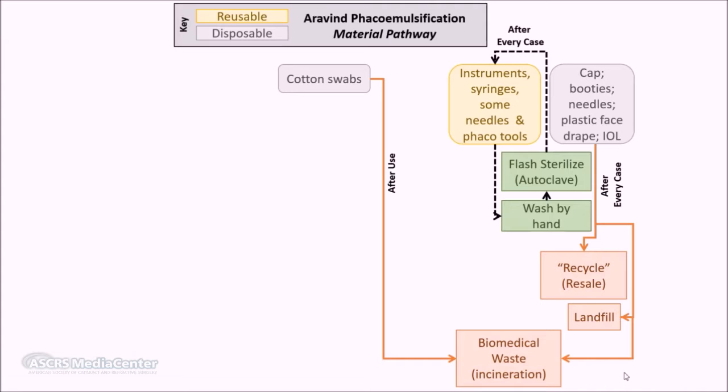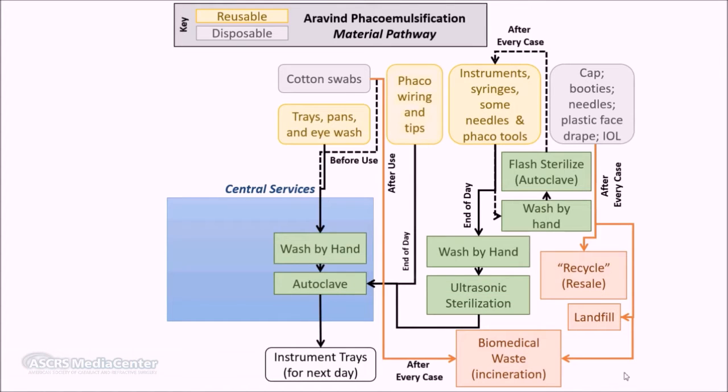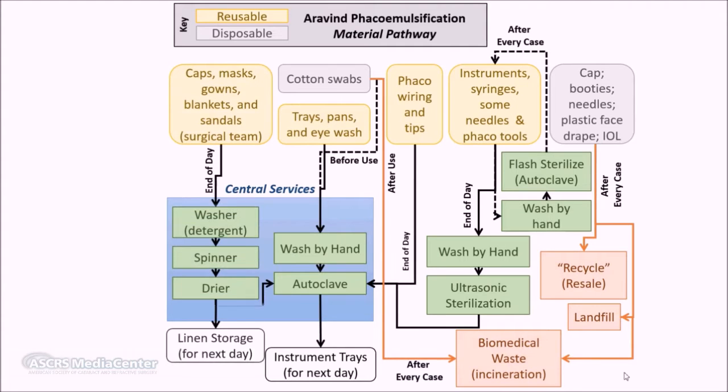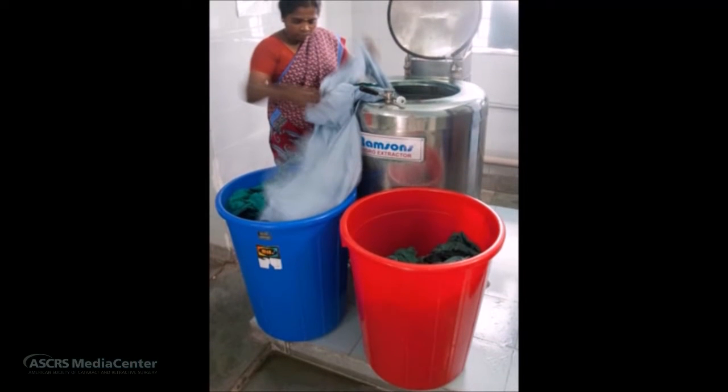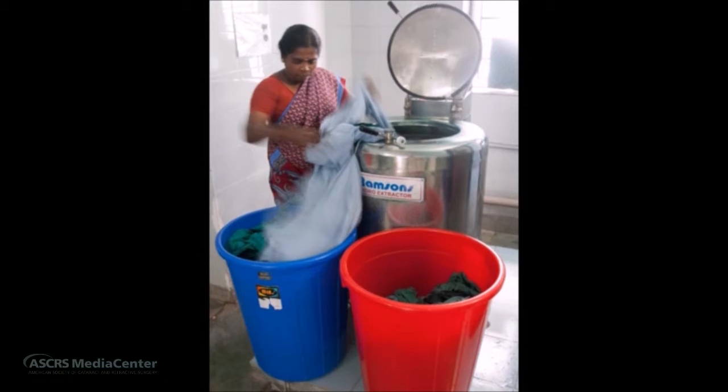Between cases, Aravind sterilizes their surgical equipment, syringes, and phacoemulsification tools in a 30-minute autoclave cycle. At the end of the day, these items are ultrasonically sterilized and autoclaved in a full one-hour cycle. Staff reusable linens and patient blankets are laundered and dried in-house at the end of the day. The carbon dioxide cost of sterilization for all of these materials is then applied to a single surgery.